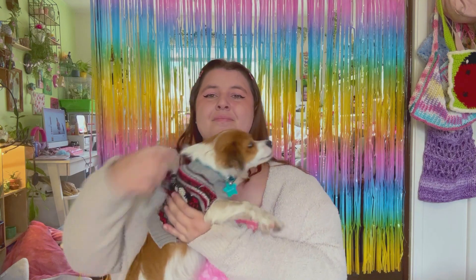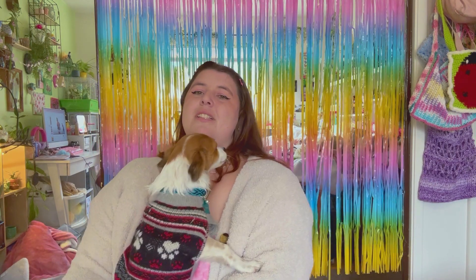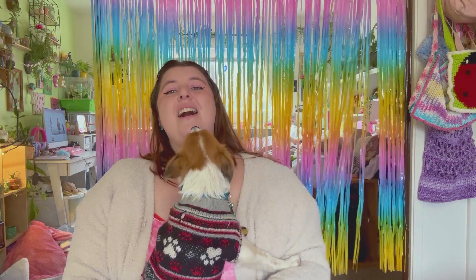Hi friends, how are you? It's me, Sarah. Welcome to this video — hello, it's been a while again. My puppy down here wants some attention — say hi! Want to sit with me?